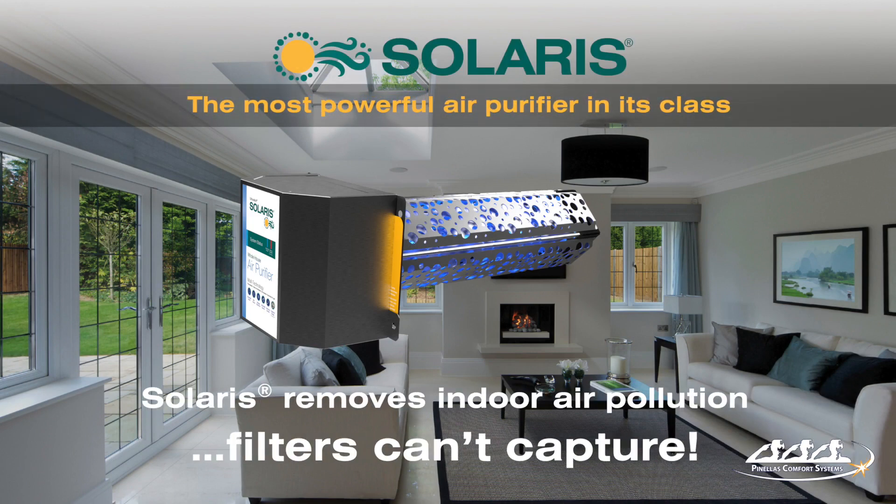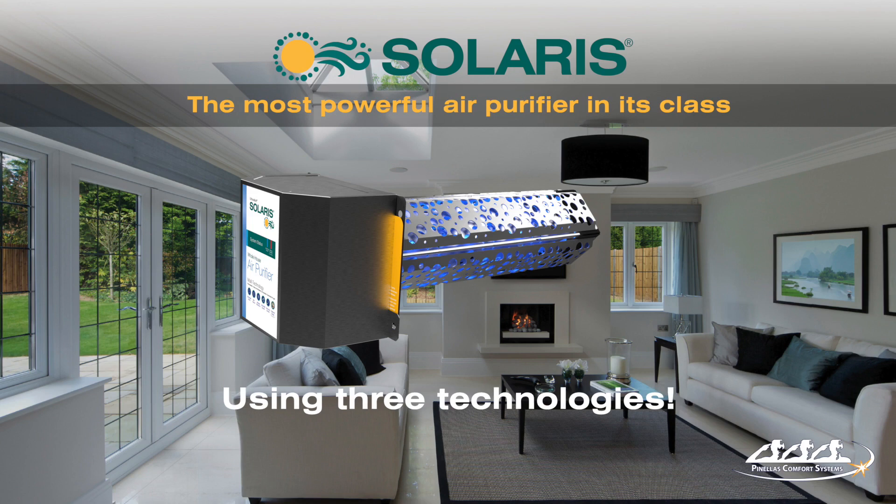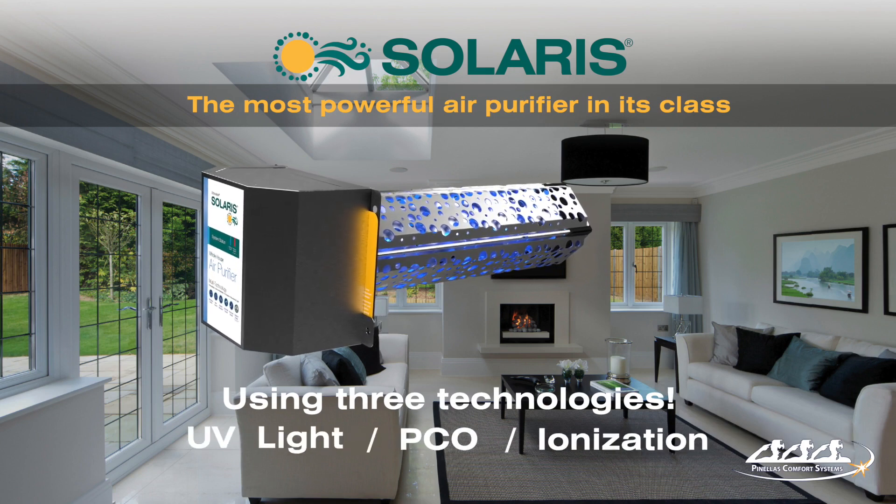Solaris goes beyond filtration to remove pollutants filters can't capture, using three technologies: UV light, a photocatalyst, and ionization.